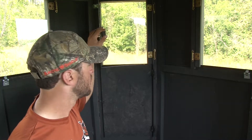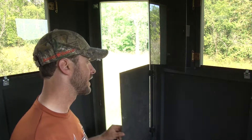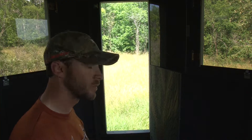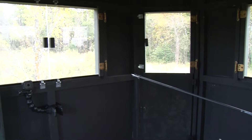I like the windows on it. It gives me the option to shoot my rifle out of there, and it gives me options to shoot my muzzleloader out of there. Whether it's a compound or a crossbow, you can do everything out of these stands. You're comfortable, you can move around in them. It's in an octagon shape, so you can shoot all directions.